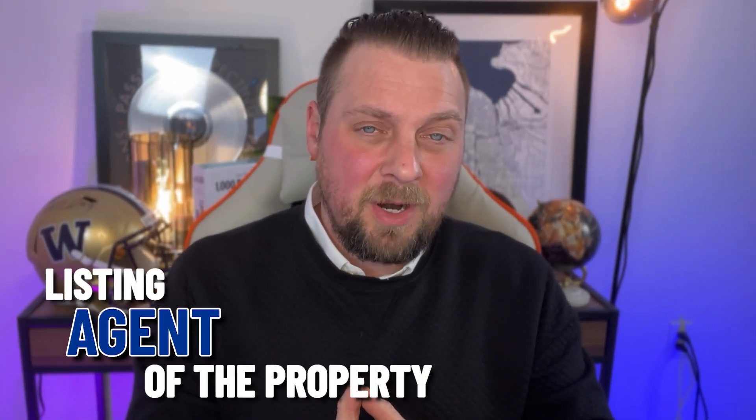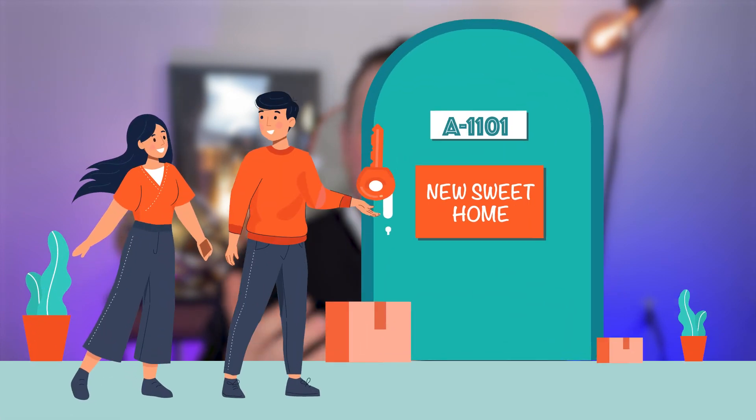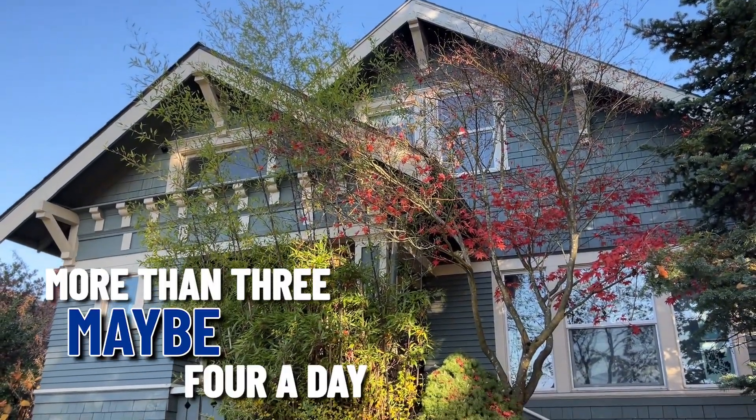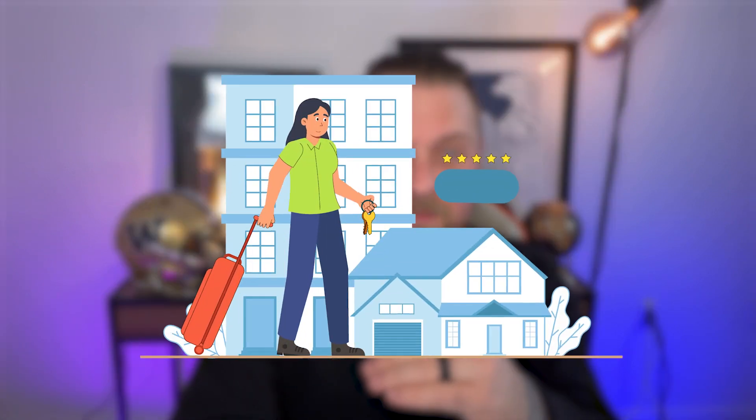As we're looking at these homes, the next logical step is to go tour them together. We'll basically set up ahead of time with the listing agent of the property, or if it's one of our homes, with the seller, and we will meet at that house and do a quick tour with a recap afterward. I think it's absolutely best to look at no more than three, maybe four a day — otherwise it can be really easy to get lost and struggle to remember the nuances of each home. We're going to bring MLS printouts so you can make notes and grade those properties as we go. The last part of the home search is to ultimately fall in love with the right house.